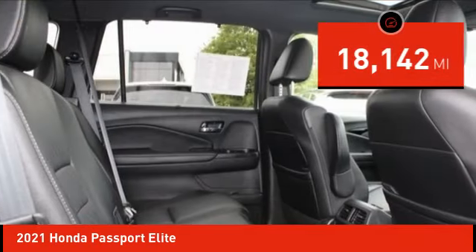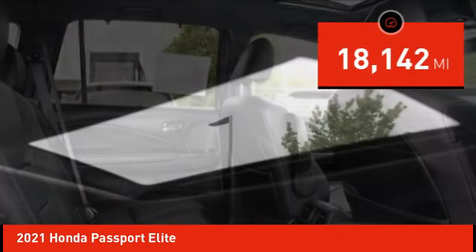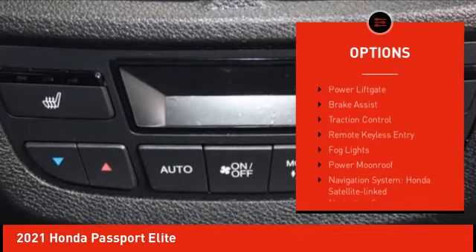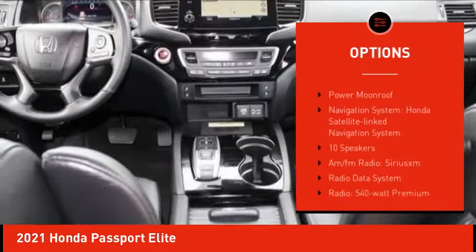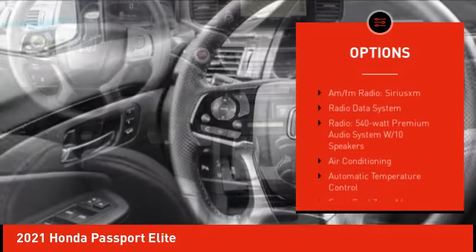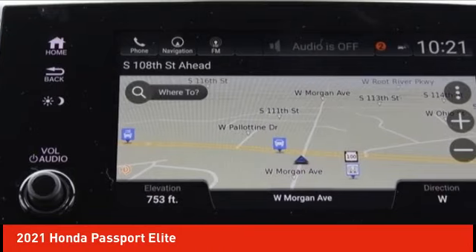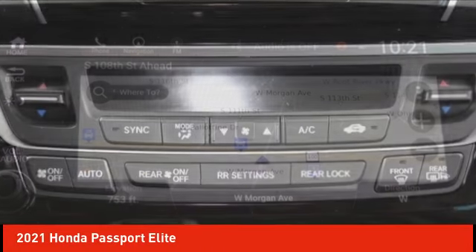This vehicle has less than 20,000 miles. Here are some of this vehicle's great options: rain sensing wipers, electronic stability control, alloy wheels, rear spoiler, power liftgate, brake assist, traction control, remote keyless entry, fog lights, power moonroof.